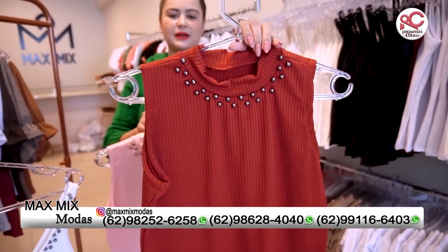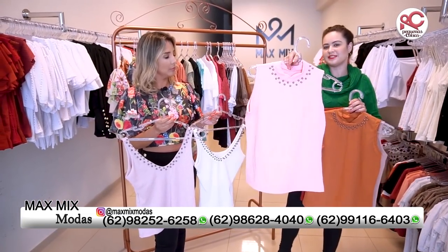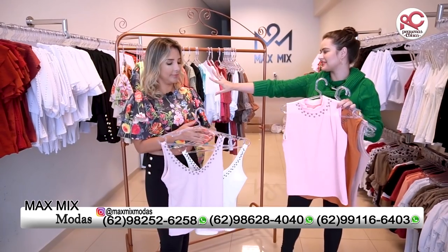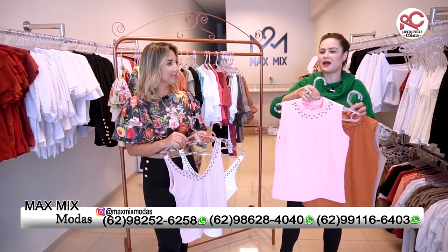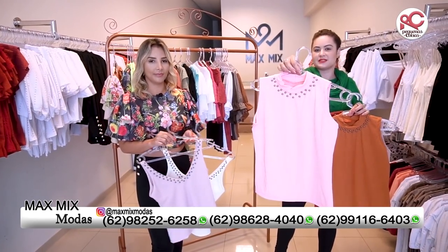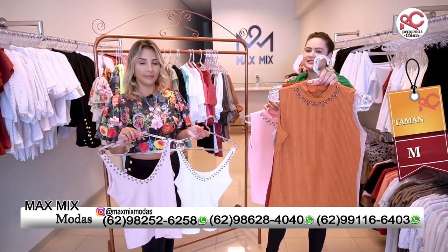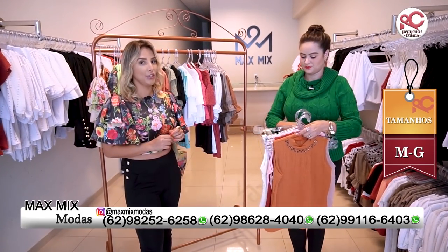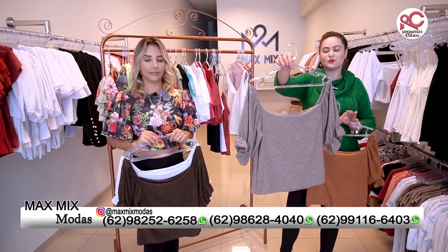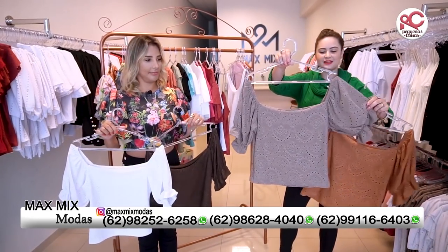Essa daqui é na malha canelada. O carro-chefe da loja Max Mix, eu diria pra vocês, são essas blusinhas aqui na malha de lese. Vocês vão amar. Quem compra a Max Mix realmente adora, porque estamos trazendo peças acessíveis, de qualidade, com preço muito justo. Tamanho M e G pra vocês. A gente sempre mostra o modelinho e as opções de cores. Esse modelo aqui, ele tá incrível.